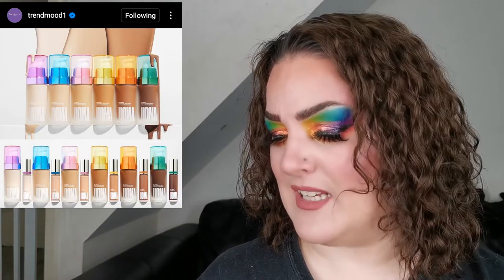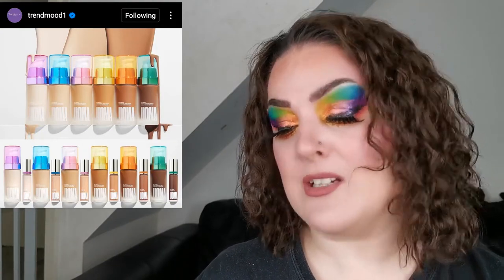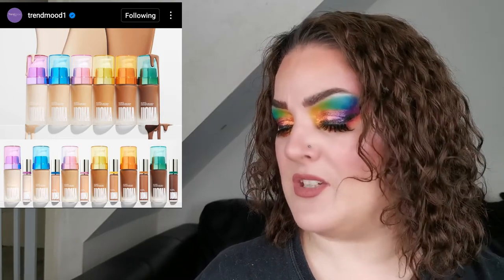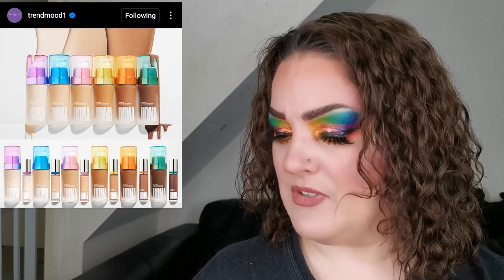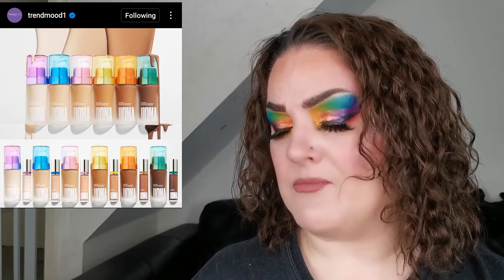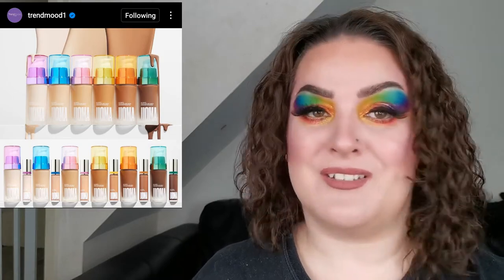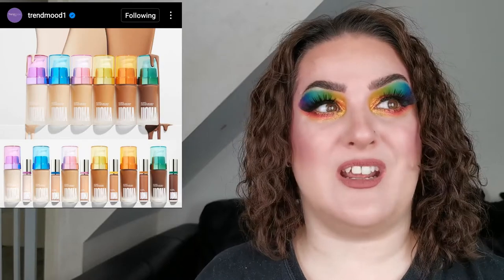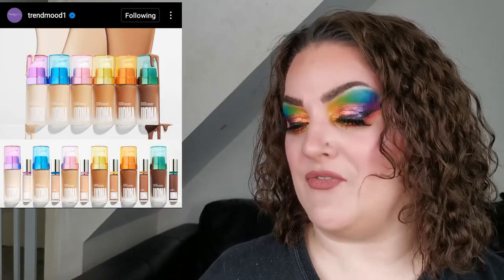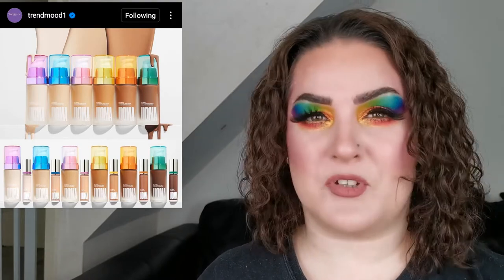Next up is an update on the Uoma Beauty Say What foundation and Stay Woke concealer. They are being repackaged into deluxe packaging and relaunching fragrance free. They'll be $39 US for the foundation and $25 US for the concealer, launching May 20th online worldwide at Ulta, Morphe, Nordstrom, and in stores. Personally, I love scented products so I prefer the original, but if you didn't pick it up because of the scent, this will be of interest to you.